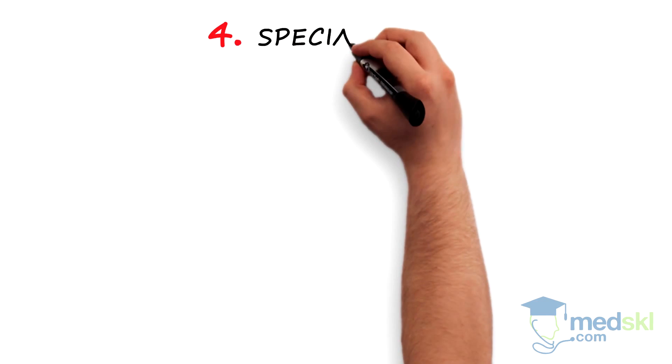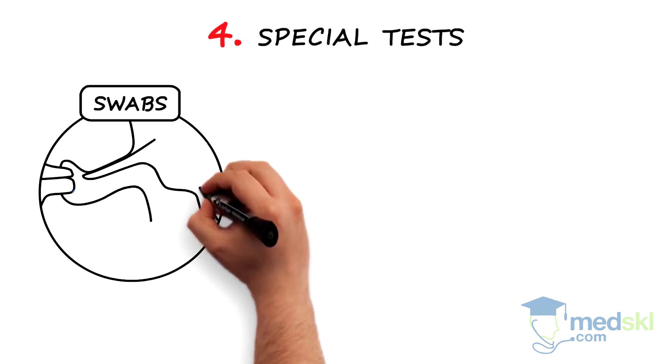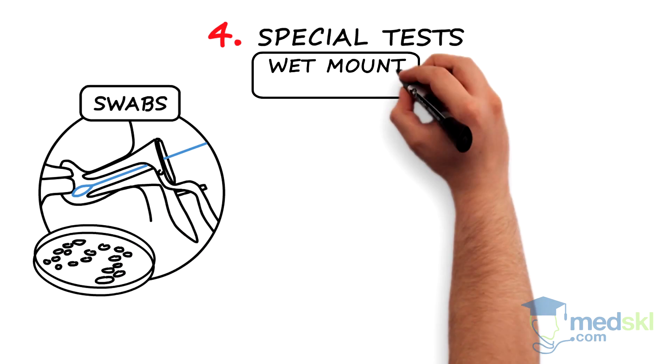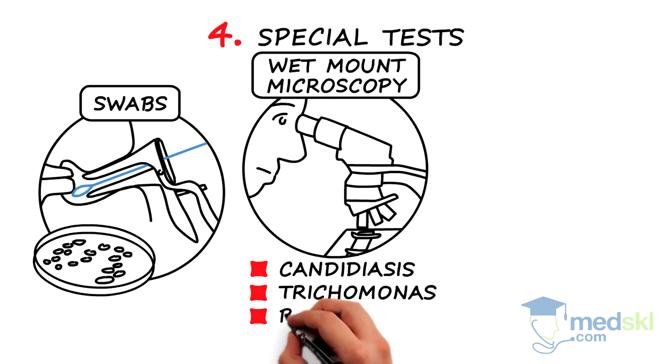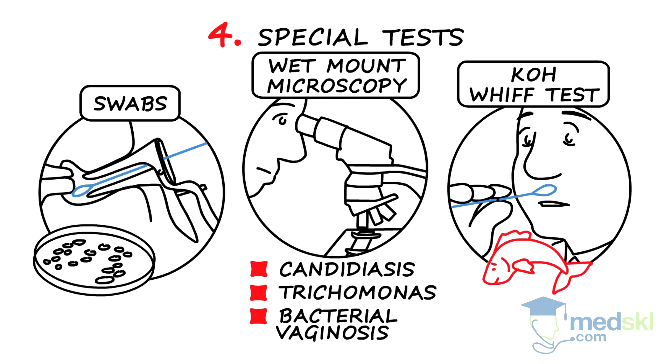Step 4. Special tests. Vaginal and cervical swabs can be done for culture. Wet mount microscopy may allow you to detect hyphae to indicate candidiasis, trichomonads, or clue cells in bacterial vaginosis. The KOH whiff test: bacterial vaginosis can be diagnosed by a fishy odour.